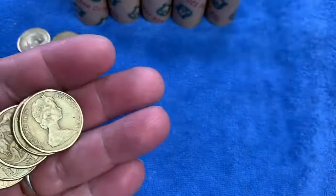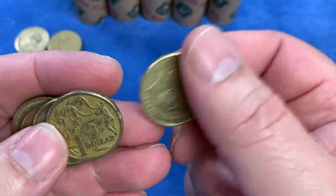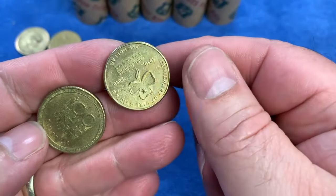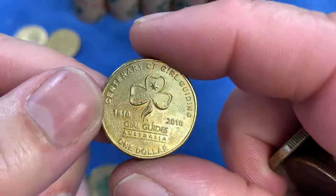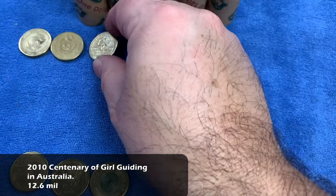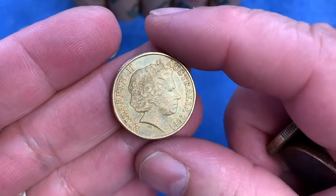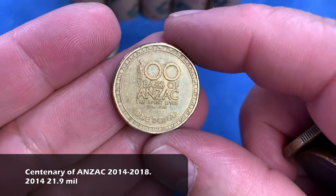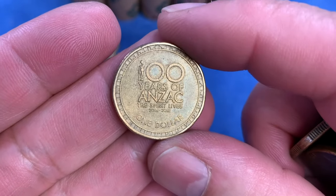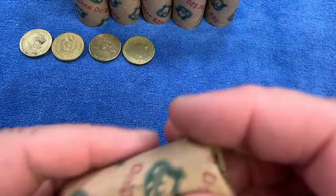We continue on looking through the coins. We've pulled out the low-minted 2014, looking for the other years not intended for circulation. For the first time, we've seen the Centenary of Girl Guiding from 2010, celebrating Guiding in Australia. And then we have 100 Years of Anzac — The Spirit Lives — from 2014, also the highest minted of the series. The series ran from 2014 to 2018 inclusively. It'll go on the top row as a common commemorative.